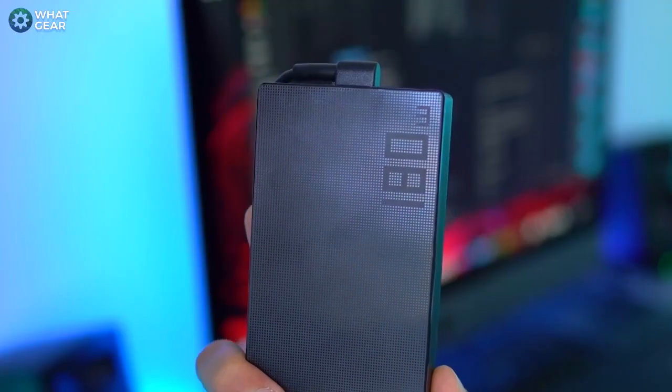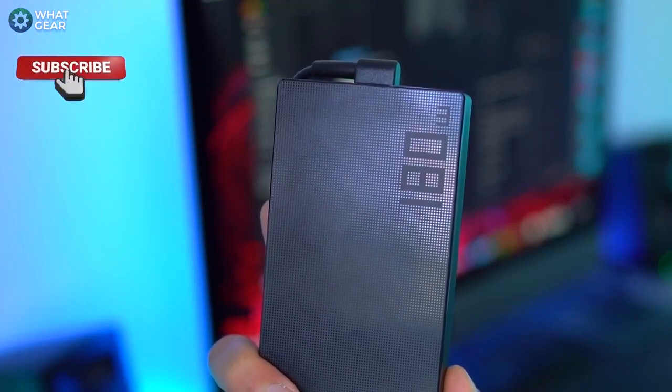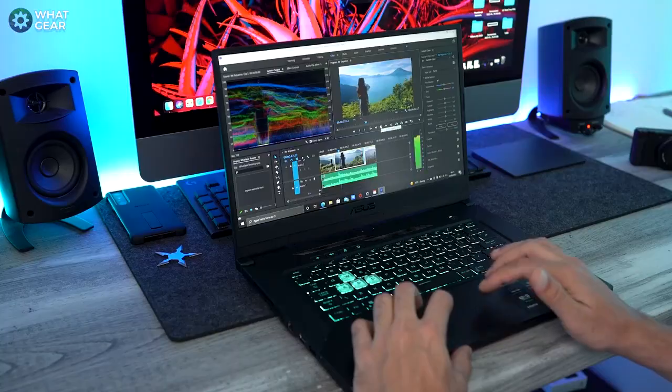It won't be quite as quick, but it will work. The actual power supply provided can get the 76 watt-hour battery built in to 50 percent in just 30 minutes. If you're going to pick one of these up as a back-to-school laptop, trust me — you're going to have all the power and speed you need to succeed, and you'll also be able to get some of your schoolwork done on it too.